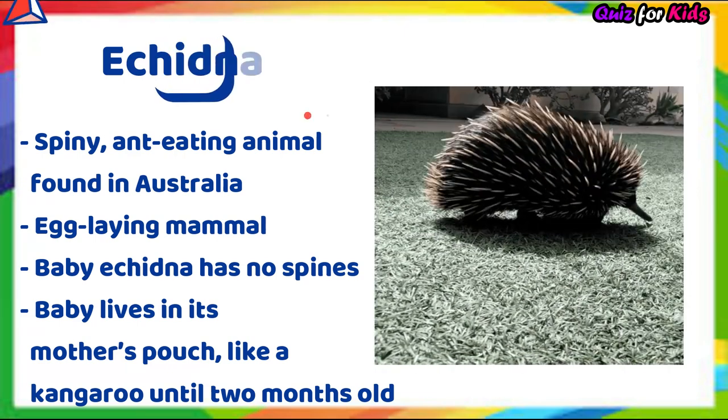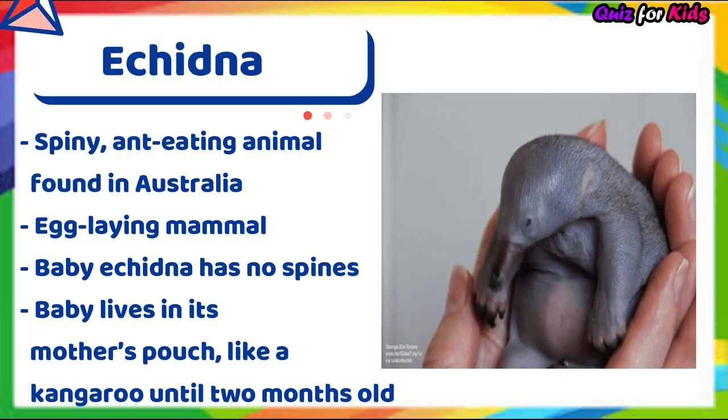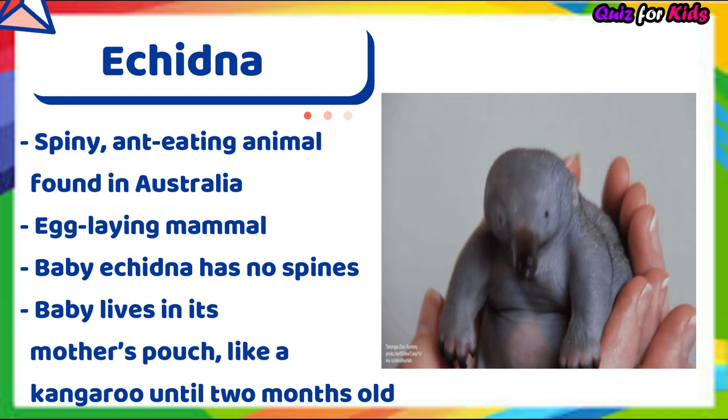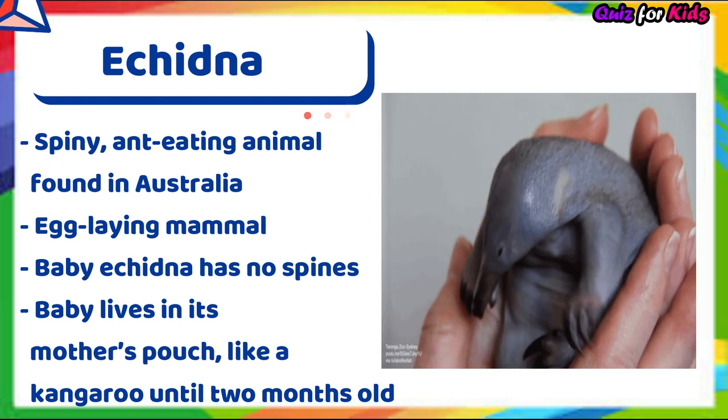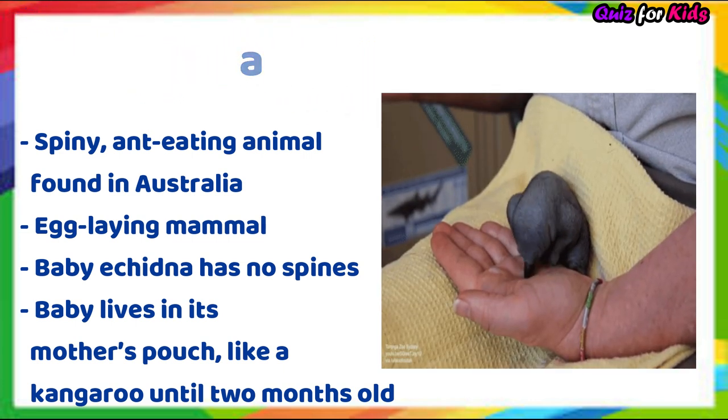Echidna. It's a spiny, ant-eating animal found in Australia. It's an egg-laying mammal. Baby Echidna has no spines. The baby lives in its mother's pouch like a kangaroo until two months.